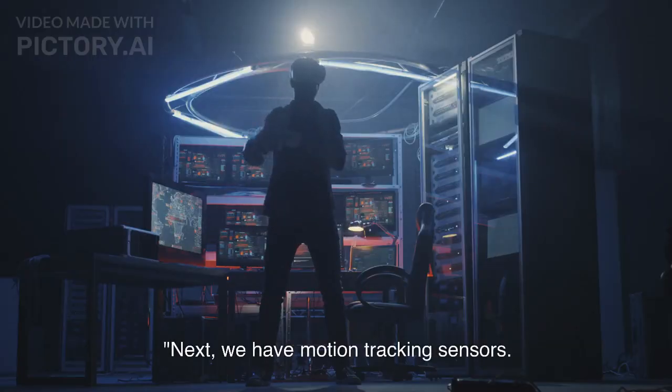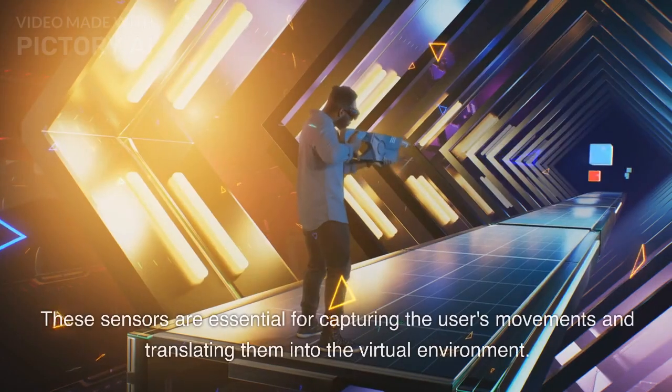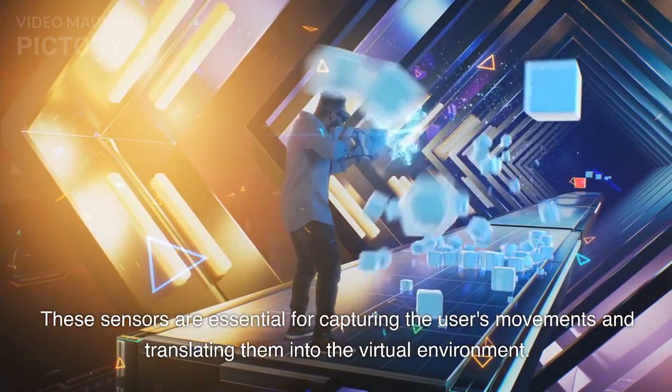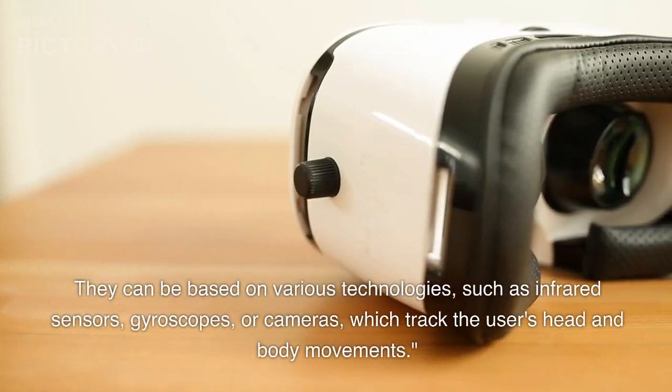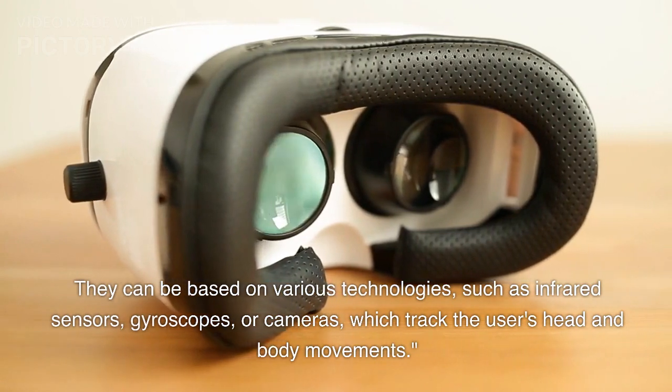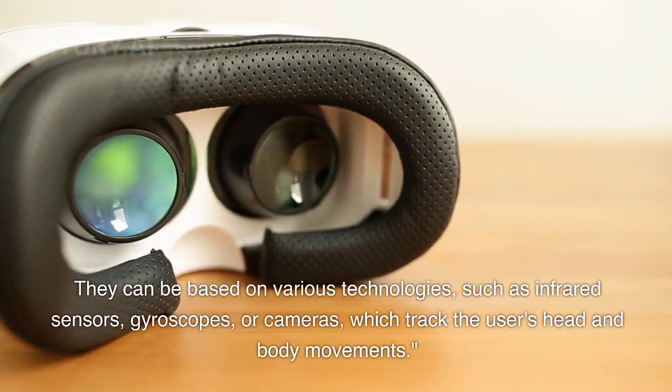Next, we have motion tracking sensors. These sensors are essential for capturing the user's movements and translating them into the virtual environment. They can be based on various technologies, such as infrared sensors, gyroscopes, or cameras, which track the user's head and body movements.